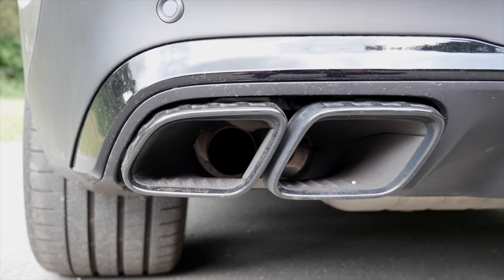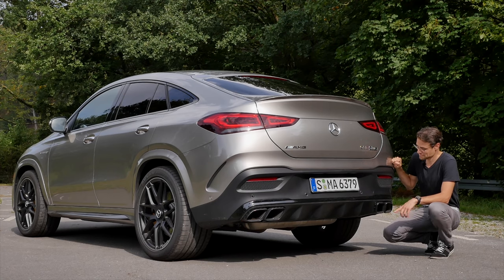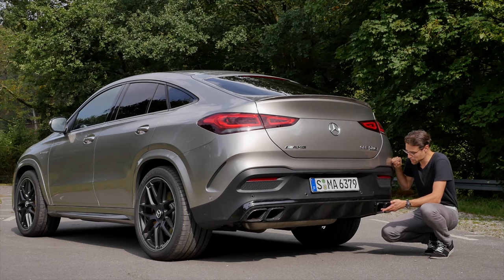Autogefühl fake exhaust police alert! The air does go through, but still — come on.